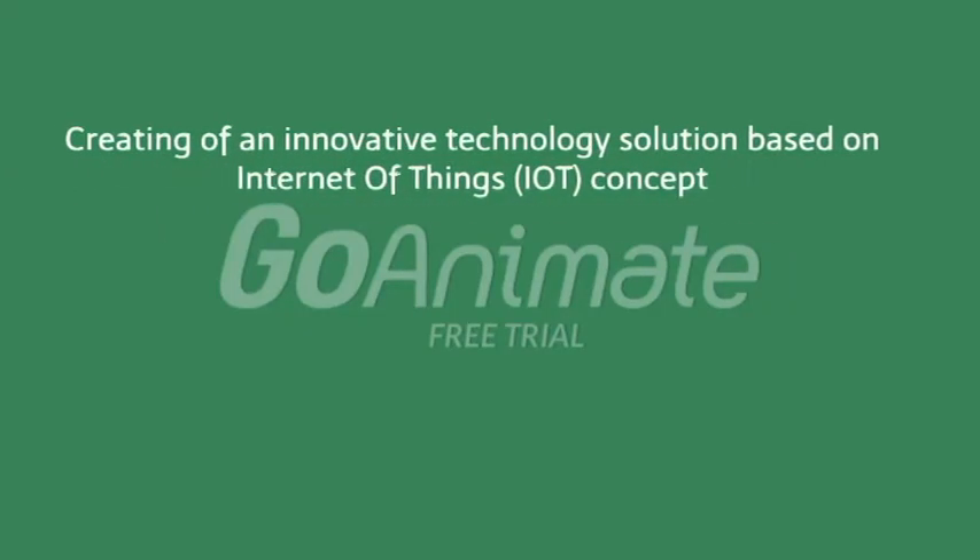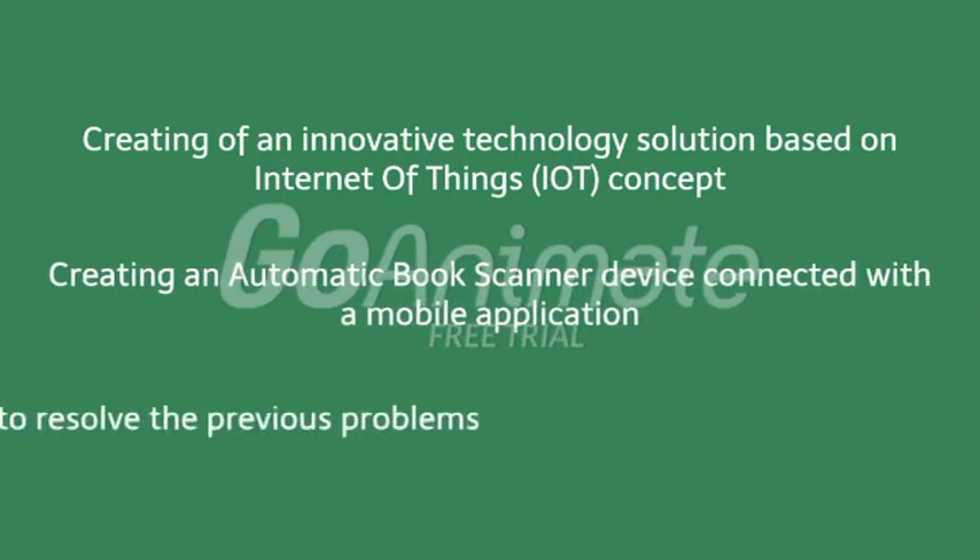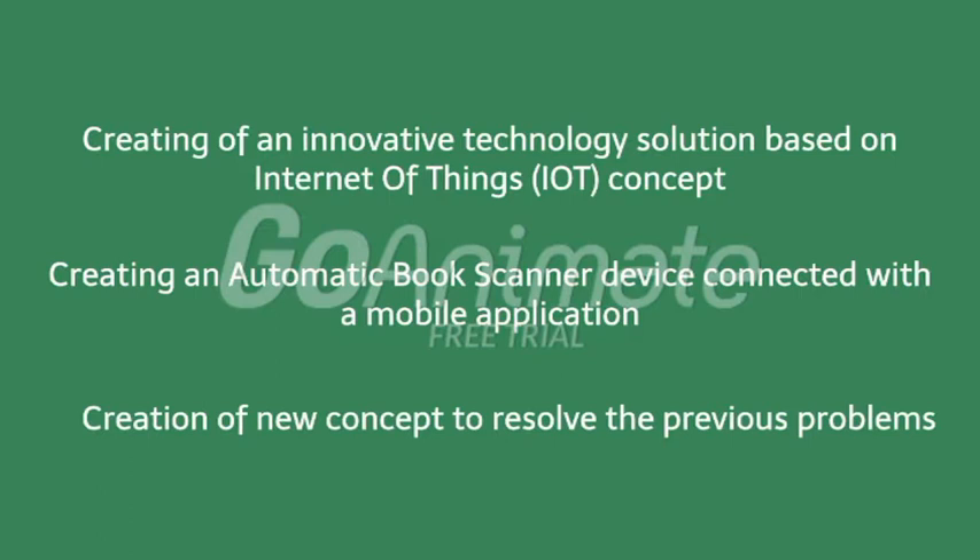Creating an innovative technology solution based on the Internet of Things concept. This involves creating an automatic book scanner device to resolve the previous problems.